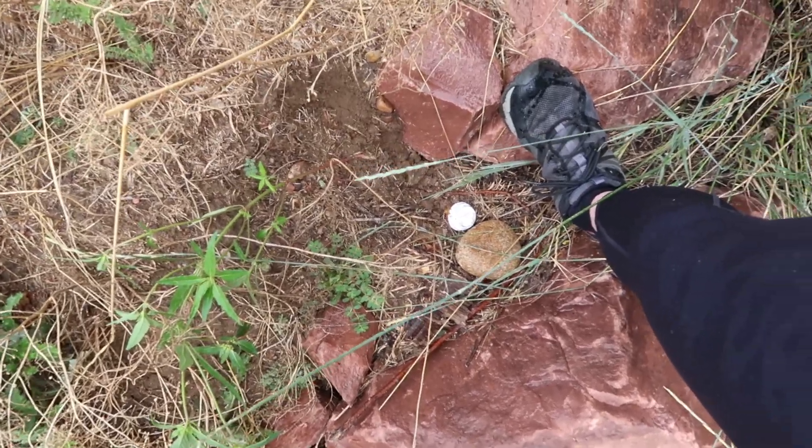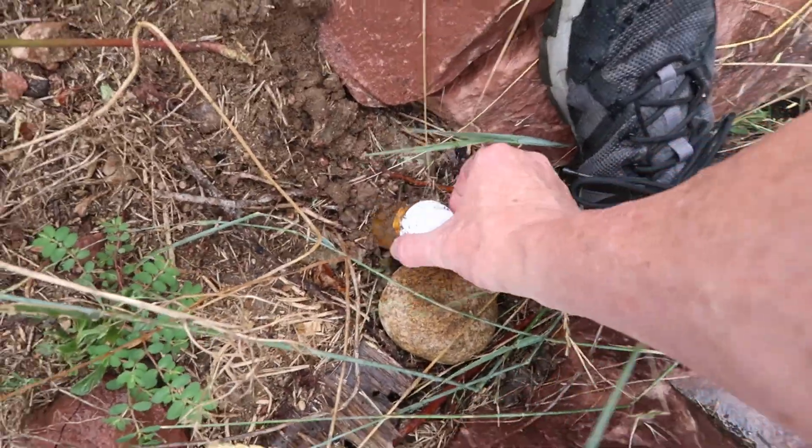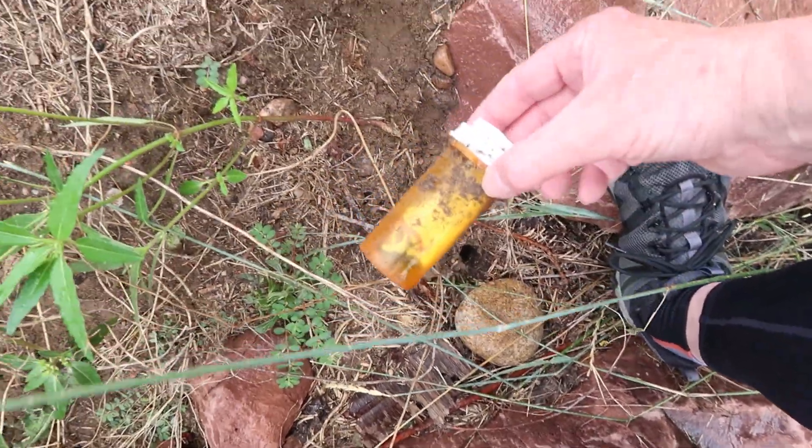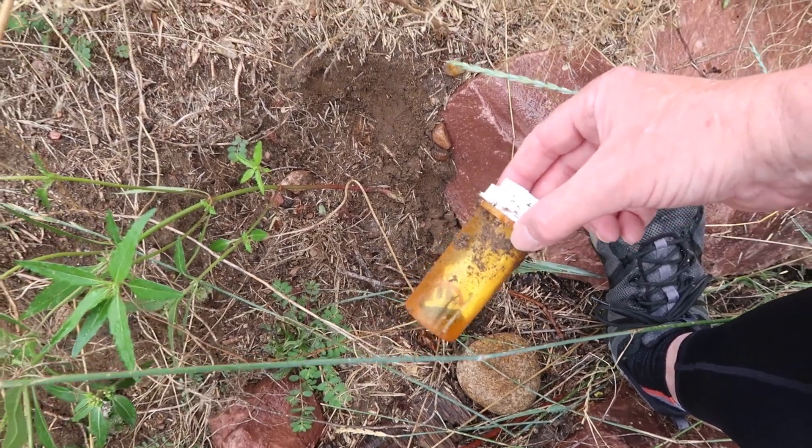I spotted this Walgreens cap down below here and thought it was just a cap, but it's the cache. I'm gonna sign this real quick and head back to the car to get out of the rain.